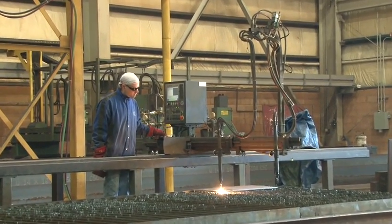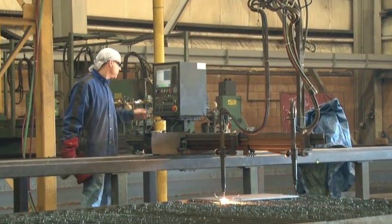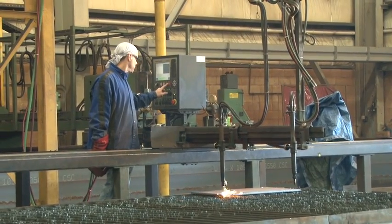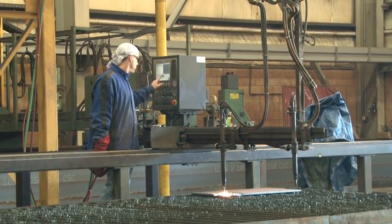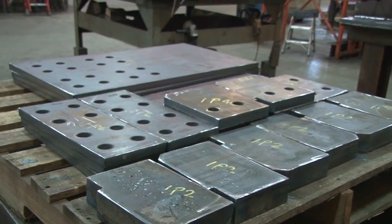Once the part is burned, it must be removed from the table and deburred so it can be ready for processing. The plate then may be drilled, beveled, welded, or maybe shipped as plain material. Whatever it may be, it is an essential part to the steel project.